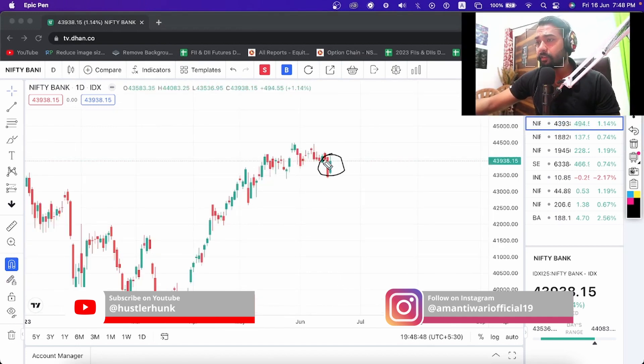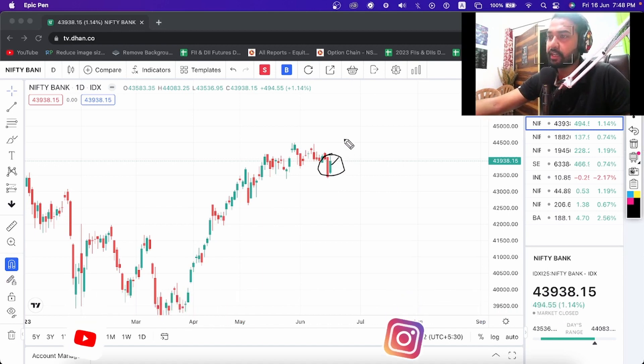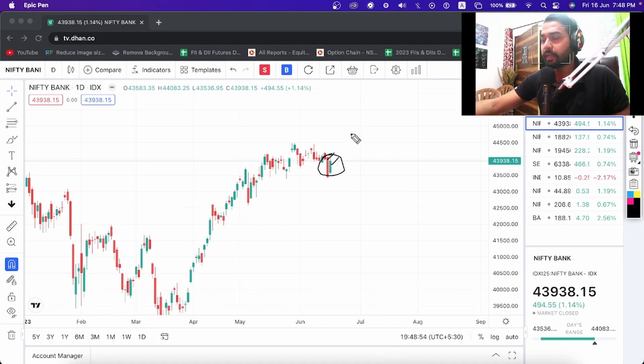On the daily chart there is a kind of bullish engulfing pattern, but we cannot fully consider it because the second candle's high is preceded by a red candle and a big red candle is above it. Still, it is a bullish pattern, so if it closes above that level we can expect a new high in Bank Nifty.